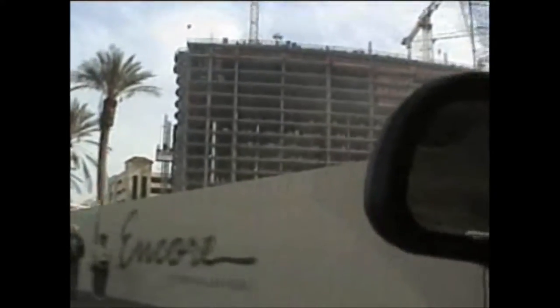More construction. Encore — at Wynn Las Vegas. It's an extension of the Wynn Casino.